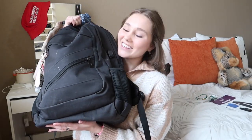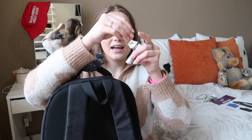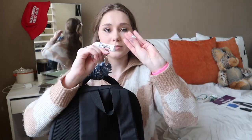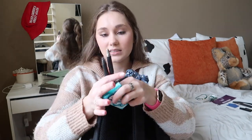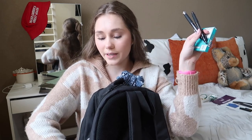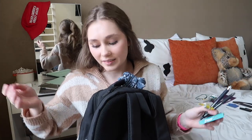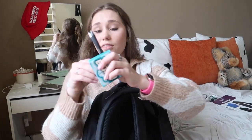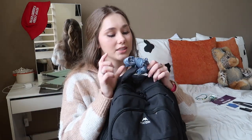My backpack is all cleaned out! In the side pockets I have another grad cap keychain, my chapstick, some extra gum, two black pens I usually just grab if I need one, a Ricola, and another quarter — so now I have 75 cents total. I think that's actually the emptiest those pockets have been in any of my videos.